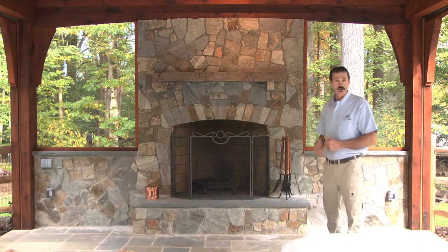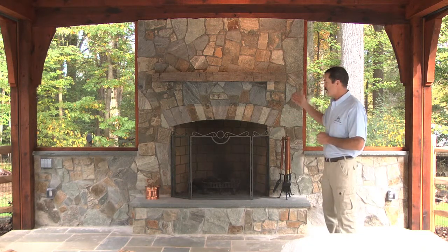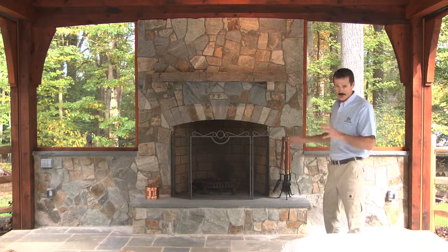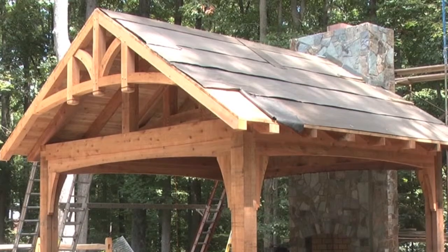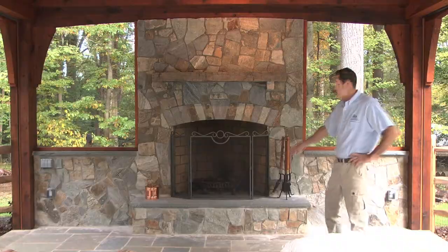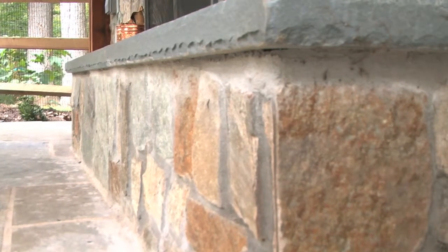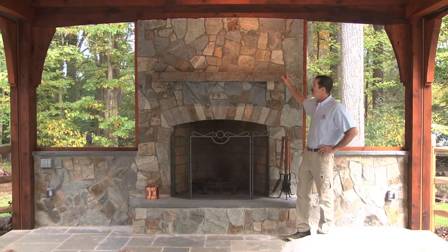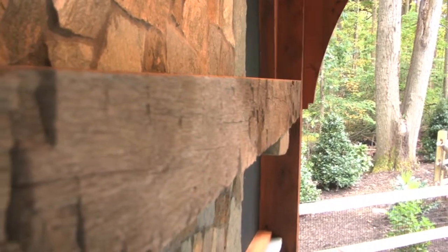This is Falcon Mist stone, sourced from a local vendor. We ran the fireplace all the way up into the trusses, which gave it an absolutely beautiful look — as you look through the trusses and see all the stone as the backdrop. We then built a stone hearth to sit on and an old barn beam wood mantel that really complemented all of the wood elements of the structure.